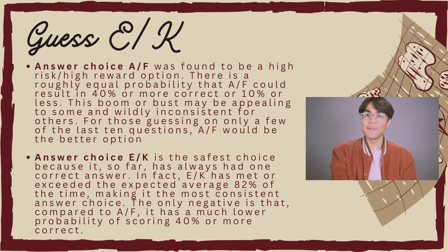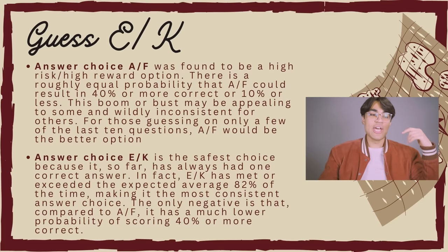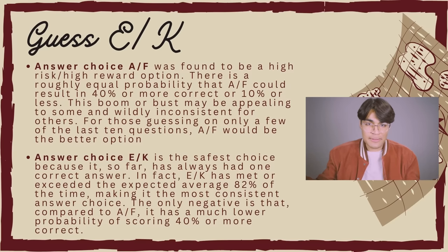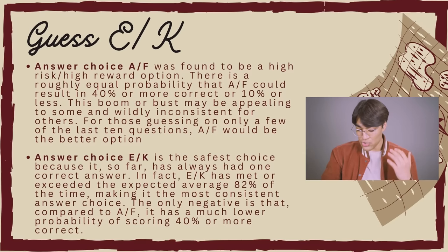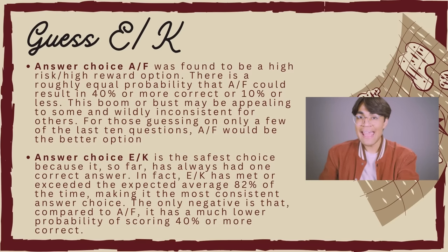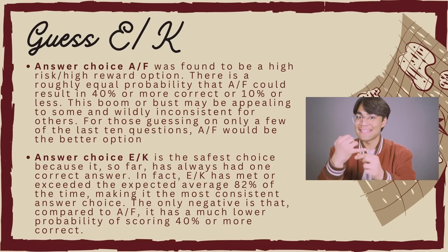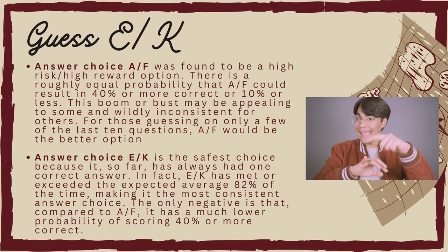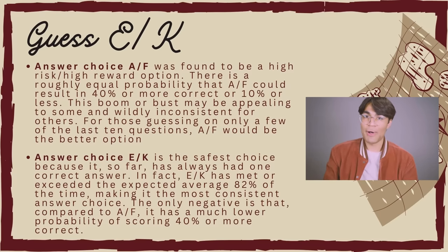My second piece of advice is to guess the letters E or K on your exam. This seems like a super weird strategy, but it actually works. The ACT doesn't weigh all answer choices randomly at 20% each. Studies have actually shown that choosing E and K are the most effective guesses. So if you have five bubbles A, B, C, D, E — guess E. Or if you have G, H, I, J, K — guess K. Always guess that last letter, and that will lead to the highest score possible in terms of guessing.